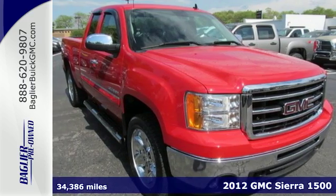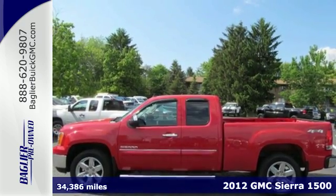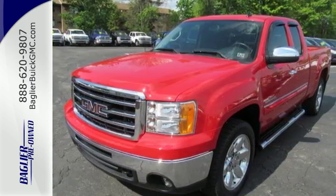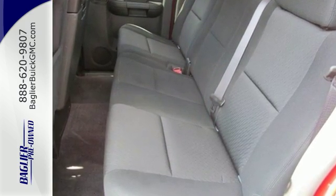Here's the 2012 GMC Sierra 1500. This acclaimed pickup is a practical choice with standard amenities including a tire pressure monitor, variable intermittent wipers, stability and traction control, 4-wheel anti-lock brakes, and multiple airbags.